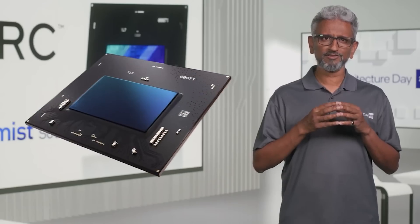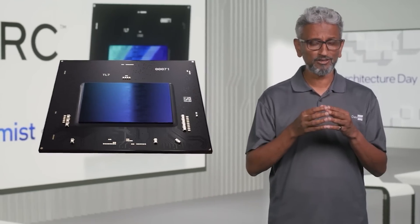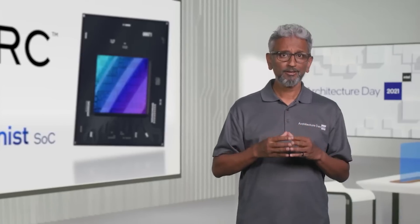Ladies and gentlemen, my name's Paul, hopefully having an amazing day. Later this year, Intel will be releasing its desktop iteration of the ARC GPUs, including what appears to be the A770 flagship.